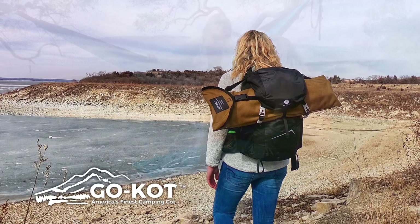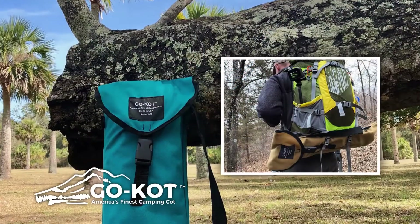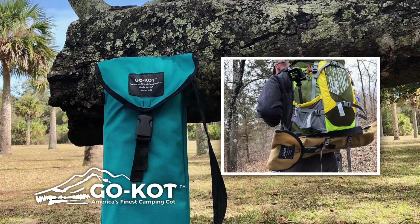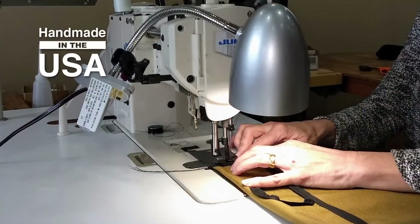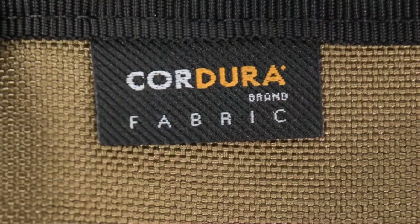Finally, a portable bed that really is easy to assemble, durable, light to carry, and easy to store. Each Go-Kot is constructed with state-of-the-art materials, including high-impact hinges and 1,000 denier nylon.